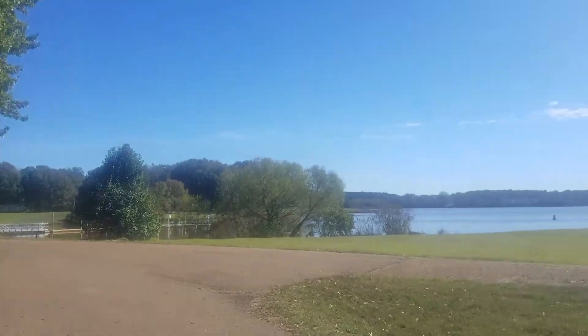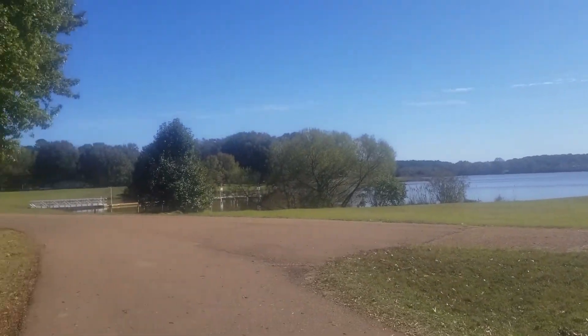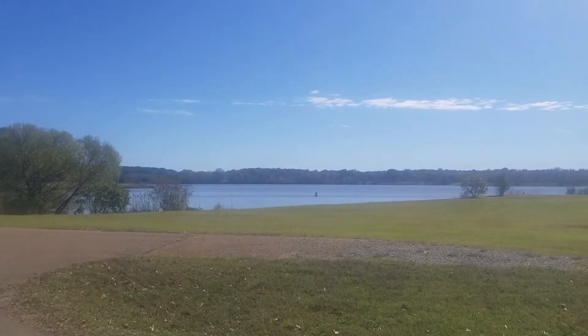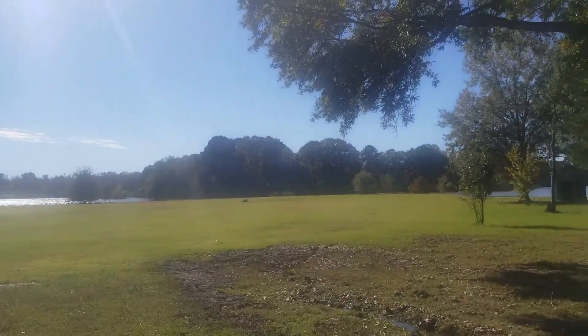This is the lower lake, and there are boating slips right there which are free for campers to use. You can park your boat there. And it's quiet.